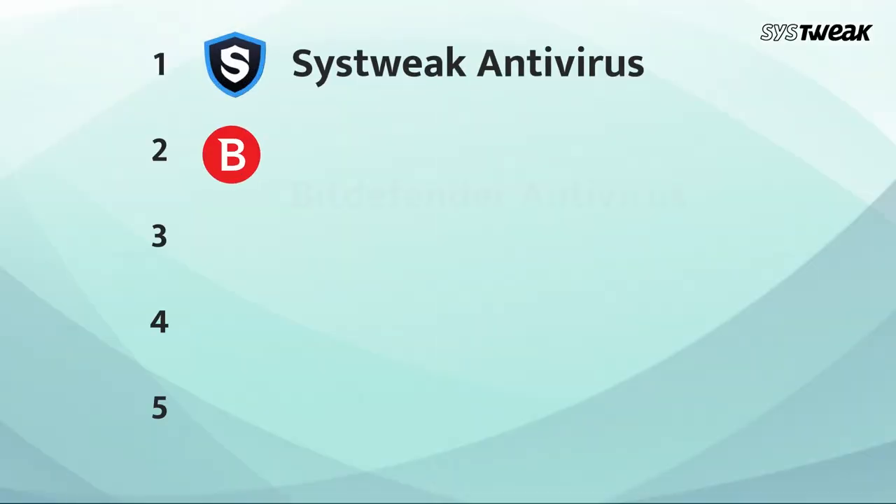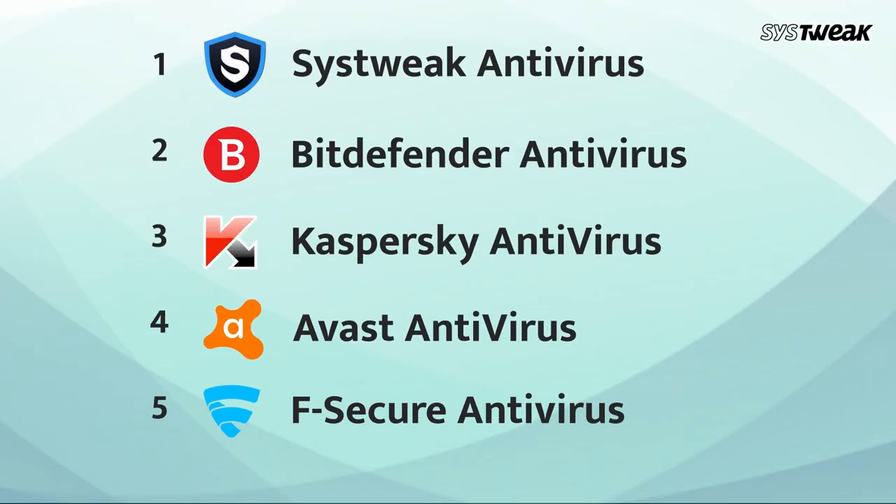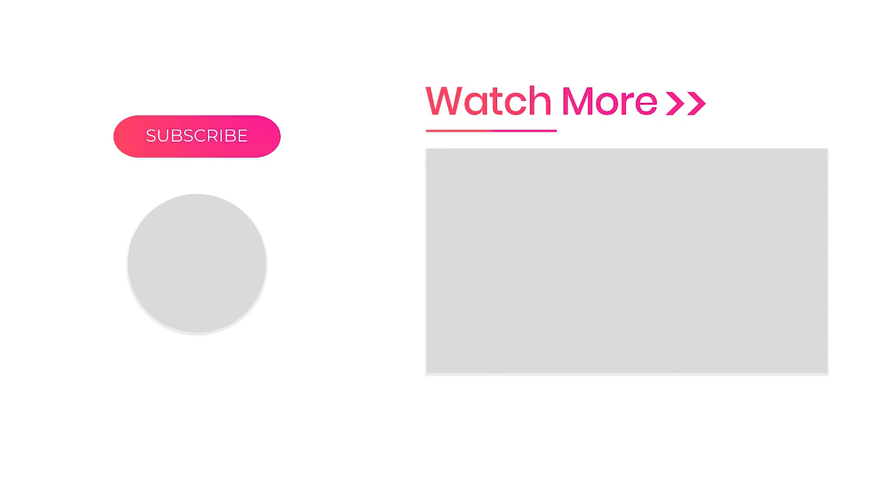So, these are the best antivirus software of 2020. Each one of them has different features with an aim to protect the user's system from malware and viruses. Hope you liked this video. If you liked the video, then don't forget to like, share, and subscribe to our channel.